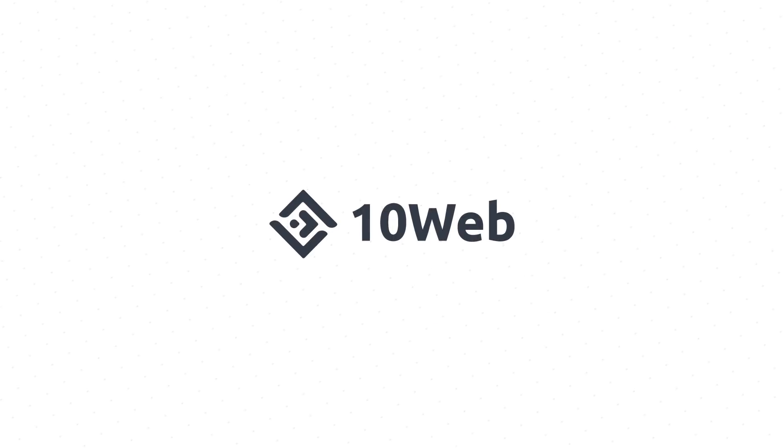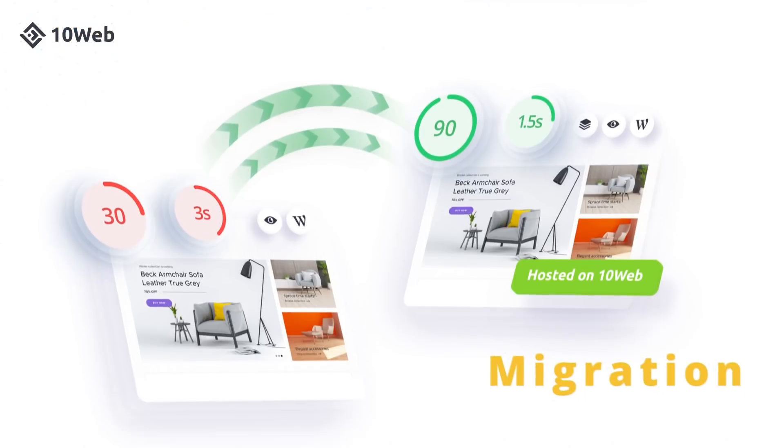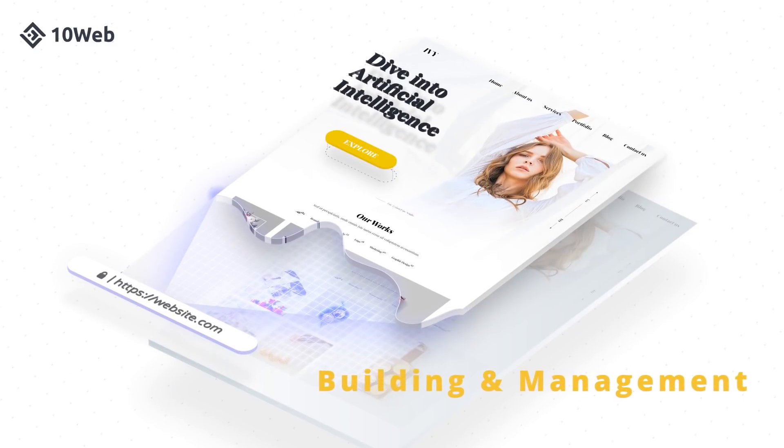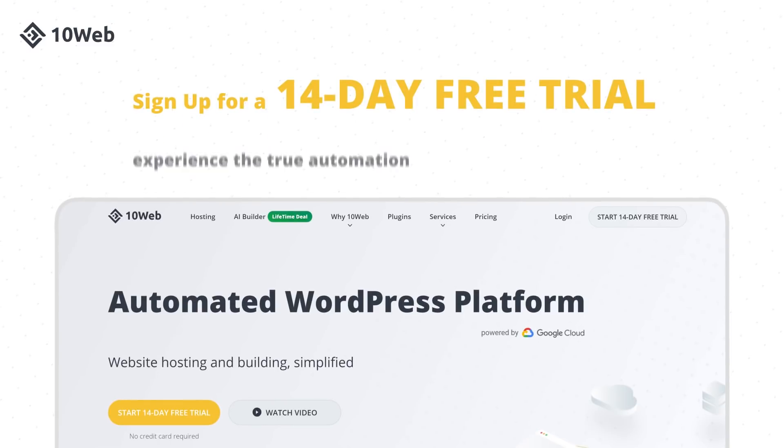So guys, that was all. Now you know what to do to make us happy — like, hit that subscribe button for more agency content, and write a comment telling us how many hours you spend managing multiple websites. Take care and I'll see you next time. This video was brought to you by 10Web, an automated WordPress platform designed for agencies. Automate hosting, speed optimization, migration, site building and management, development, and skyrocket your agency growth. Sign up for a 14-day free trial and experience true automation.